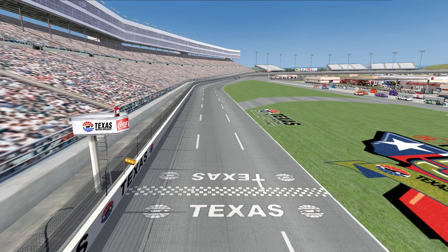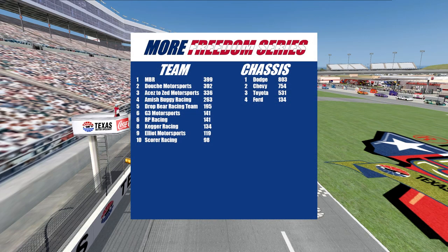Zed up to fourth after last week's win. Let's check in on your team and chassis standings because that's close too. NBR still leads the way over Douche Motorsports in second. Aces to Zed Motorsports third. Amish Buggy Racing fourth. And rounding out the top five, the Drop Bear Racing team. Chassis standings look like this: Dodge, Chevy, Toyota, and Ford.